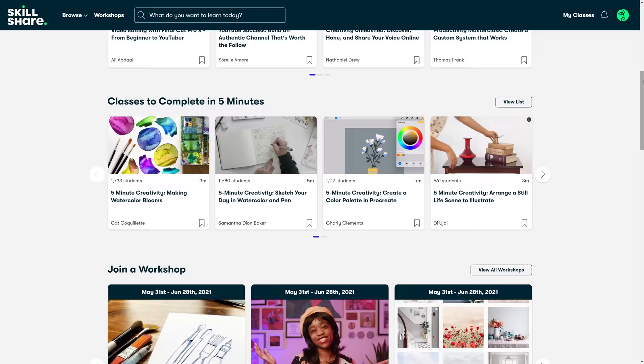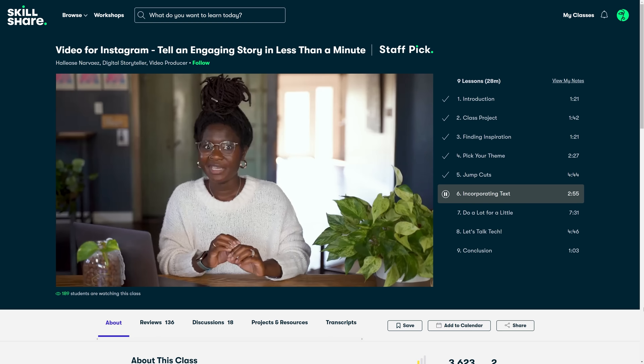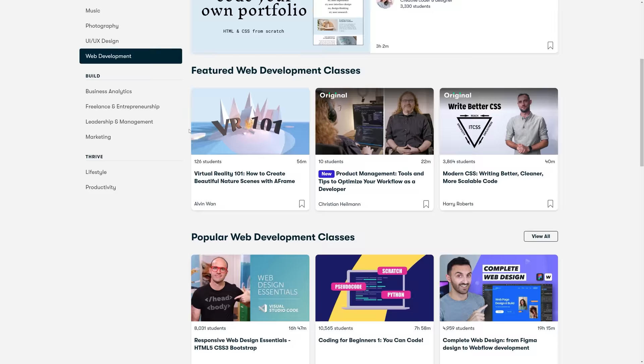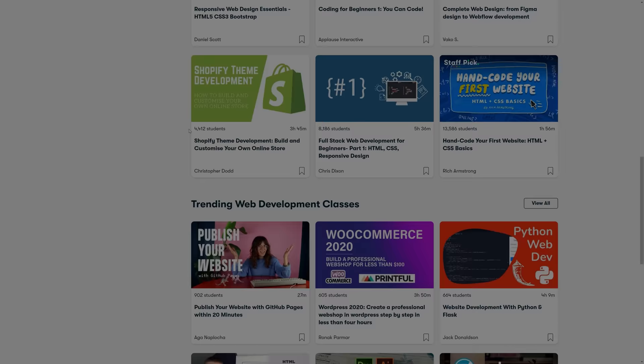I've tested this too and the results are very impressive, but first a word from this video's sponsor Skillshare. Skillshare is an online learning community with thousands of inspiring classes for creative and curious people. I'm currently watching 'Video for Instagram: Tell an Engaging Story in Less Than a Minute' by Hallease. Skillshare has lots of other classes to help you learn something new. The first 1000 people to use the link in the description will get a free trial of Skillshare premium membership, and after that it's only around $10 a month.